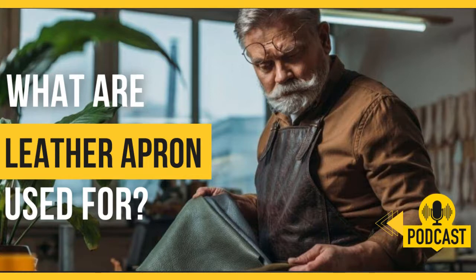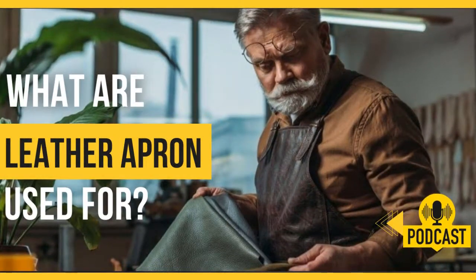Who wears a leather apron? Leather aprons are worn by many professionals and amateurs at work. This includes men, women, and children alike, especially those who would like to protect themselves and their clothing from all kinds of dangers in their workplaces.